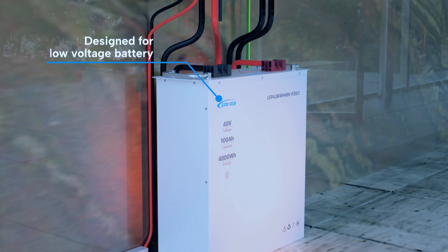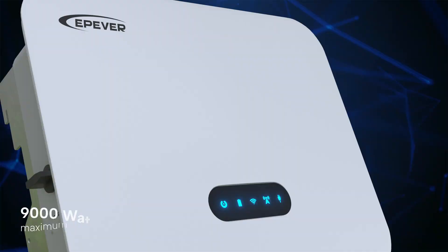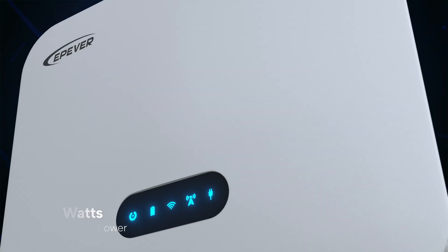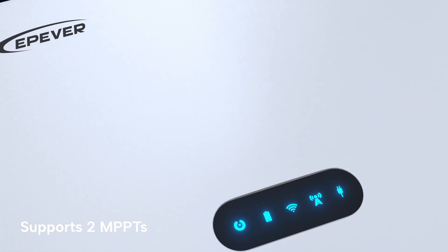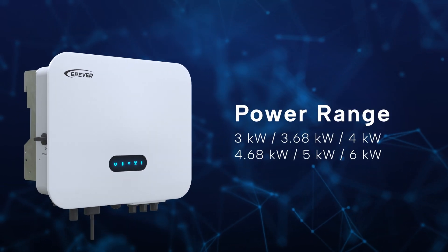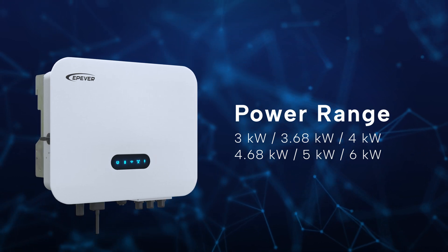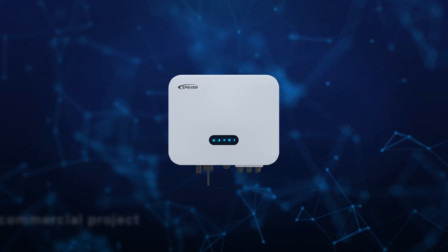The PV input supports up to 1.5 times the rated power, with a maximum input power of 9000 watts. It supports two MPPTs for precise maximum power point tracking, maximizing electricity generation. The power range spans from 3 kilowatts to 6 kilowatts, encompassing the typical power range for single-phase low voltage hybrid inverters.